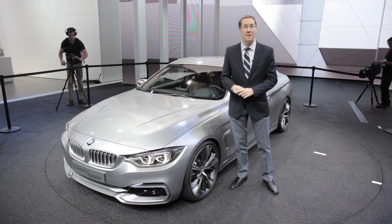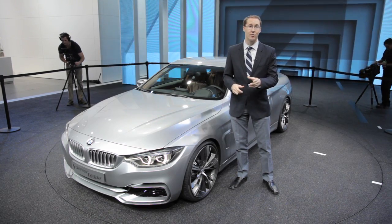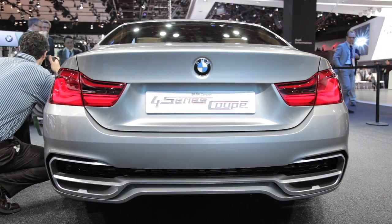This is all part of a new naming structure by BMW. They've got all the odd numbers now for the sedans — 3, 5, and 7 — and they've got numbers like 4 and 6 for their coupes and convertibles.